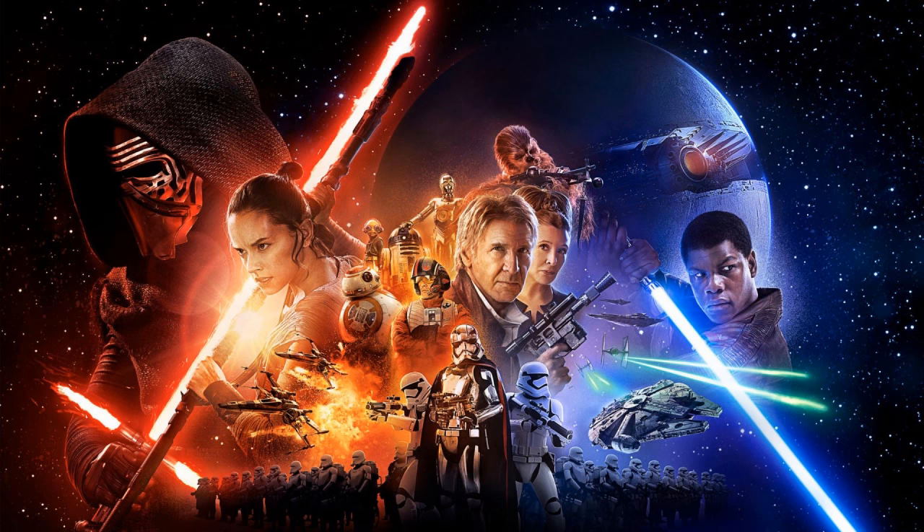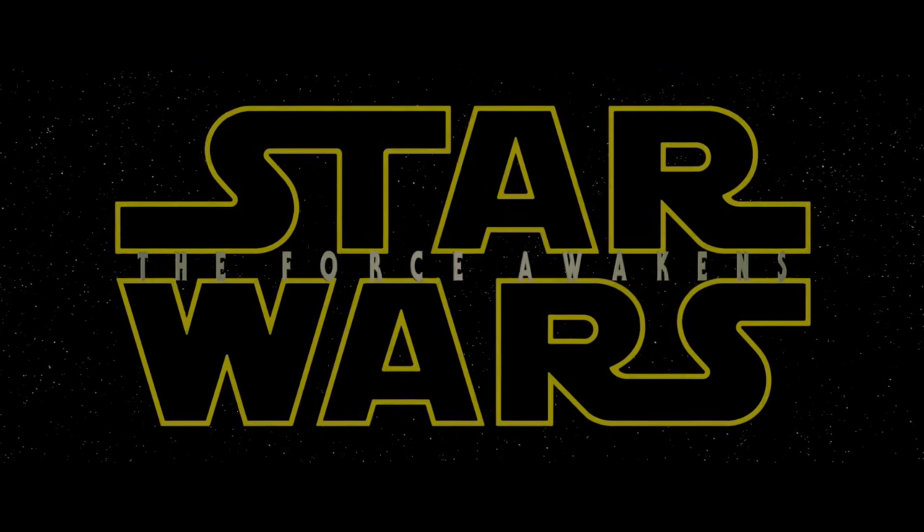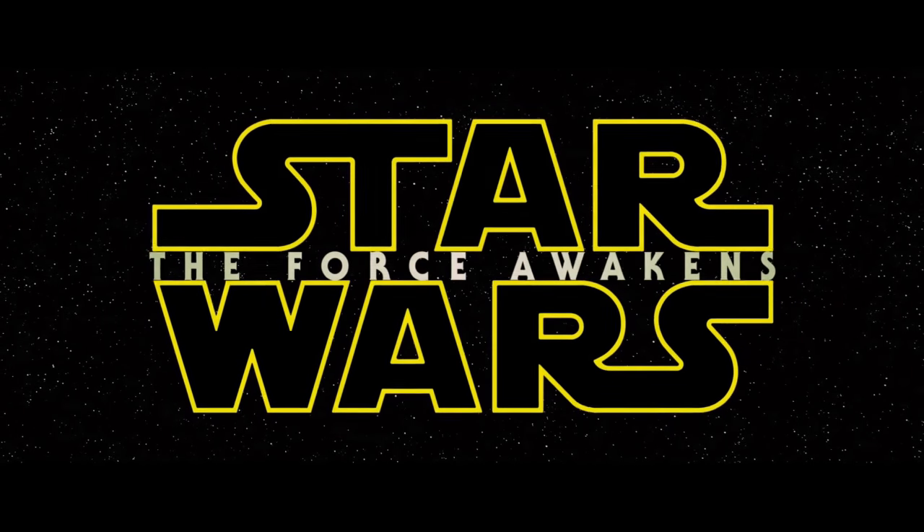My recommendation is definitely go see any feature film on a regular screen first — the biggest screen you can find — but see it in 2D. Unless Avatar 2 comes out; go watch that in 3D because it's going to be shot in 3D. I hope this video helped or was at least a little interesting.